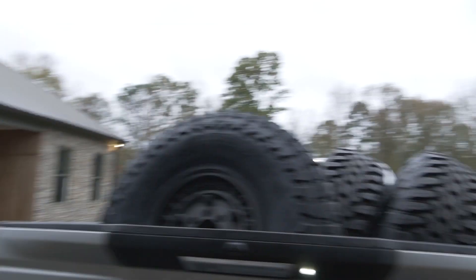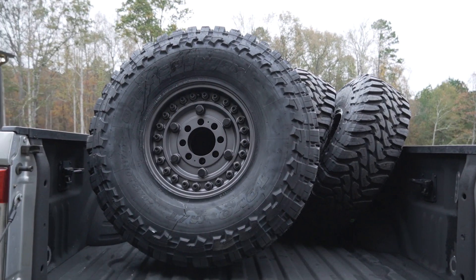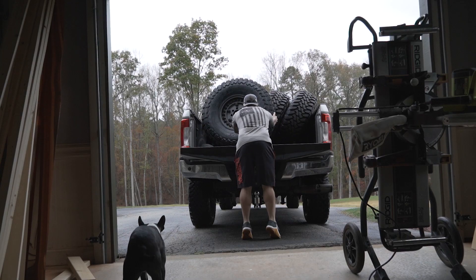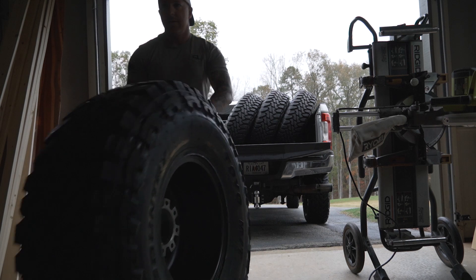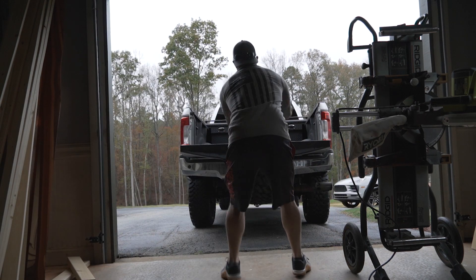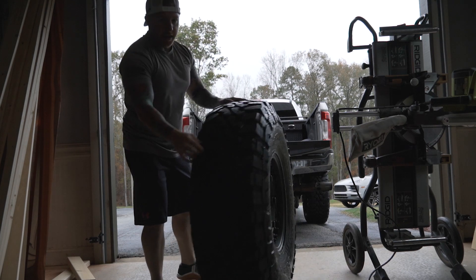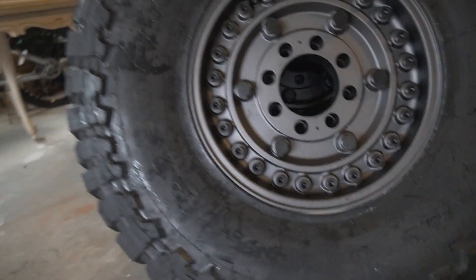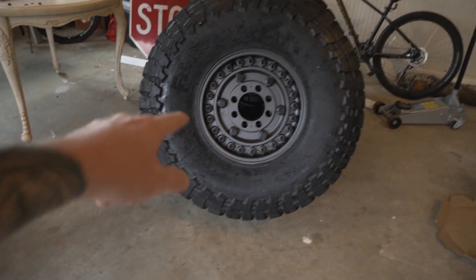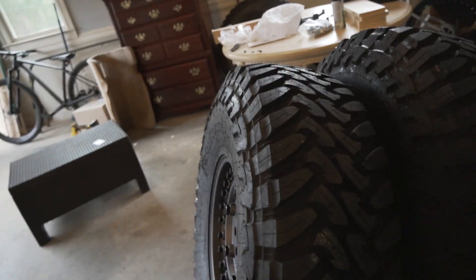Holy moly, just picked up the wheels and tires — let me show you what we got. Holy macaroni, these things are freaking huge! Now I gotta unload them by myself. Let's get to work. So this is what we went with: a 40 by 13.50 Toyo Open Country MT with a 17-inch Black Rhino Armory wheel — super aggressive tire. That's what I have on my F-250.